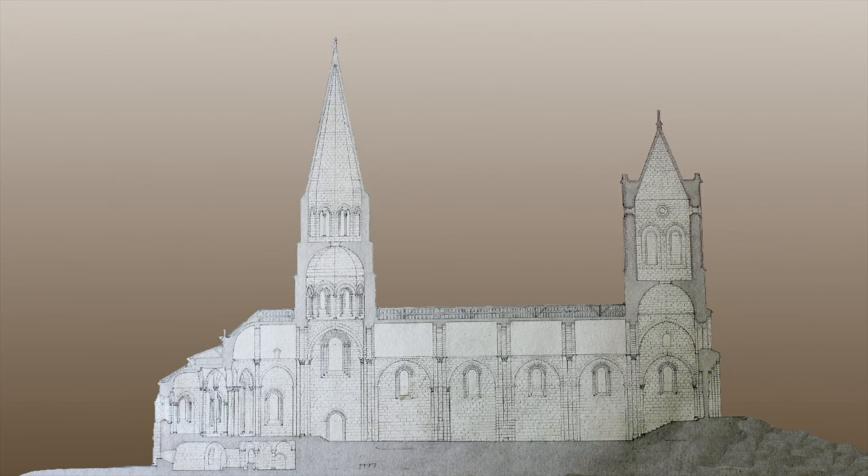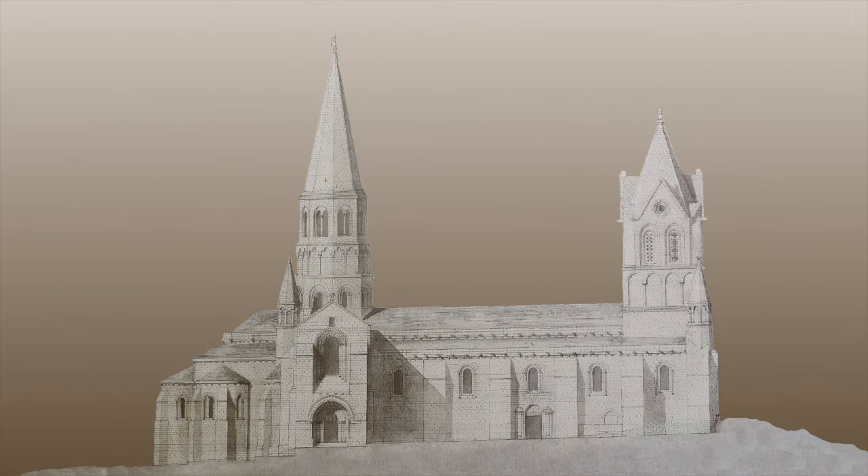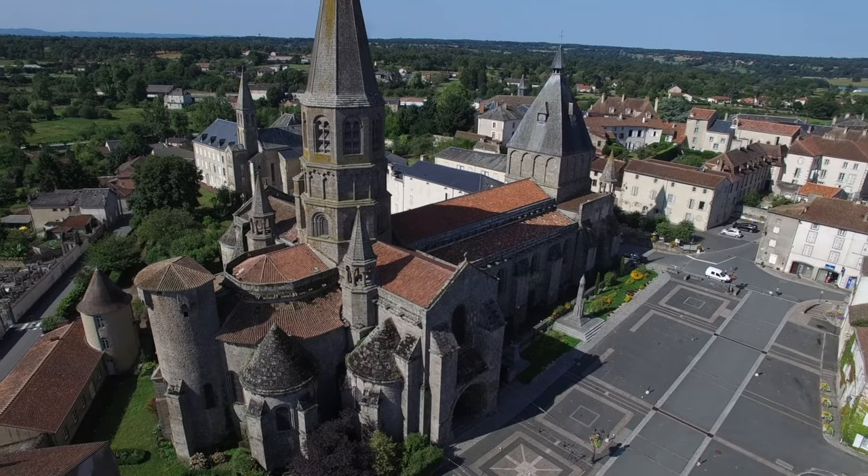What shows that we are dealing with a project as a whole is the construction's homogeneity — an uninterrupted building constructed following a plan which shows that it was probably pre-established. Its harmony also comes from the fact that it was hardly restored and scarcely modified throughout the years.